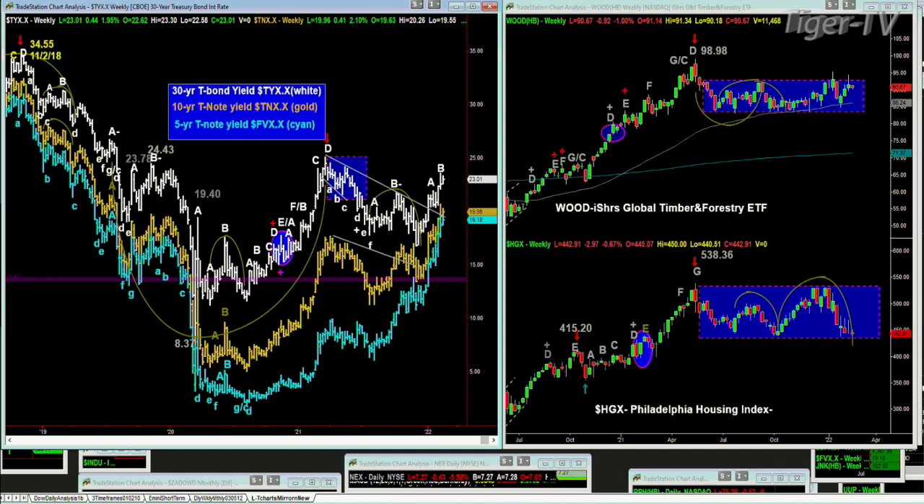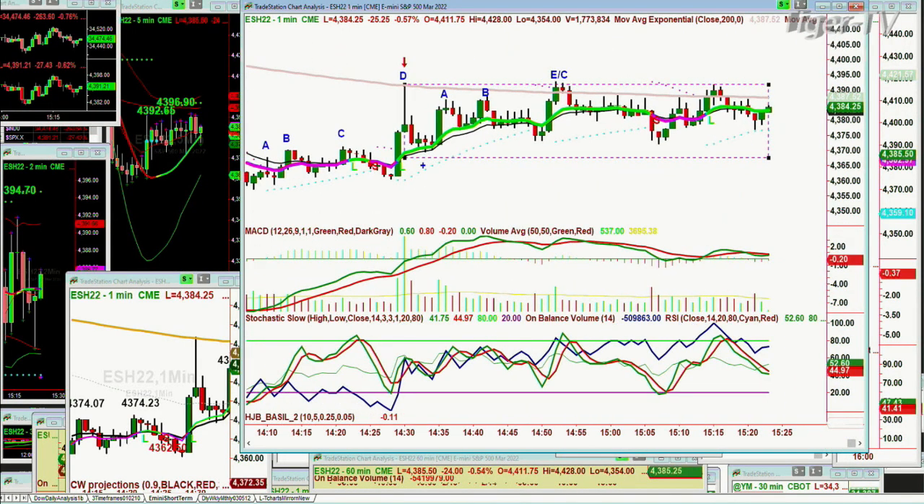Look at the wood — the iShares Global Timber and Forestry ETF holding very nicely near the highs. 98.98 was the high made back around June of last year. Now it's ranging in the 90.67 area — not bad action considering it's been consolidating for about a year. When looking at the HGX — the Philadelphia Housing Index — today we broke underneath for the first time of this rectangle formation. Remember, rectangle formations can last a lot longer than your patience. We're also watching the rectangle formation in the E-mini S&P between about 43.90 and 43.70 on a one-minute chart.